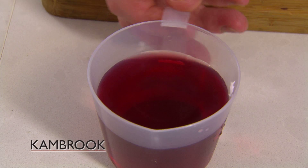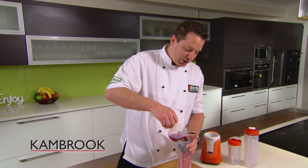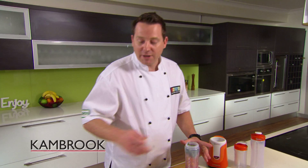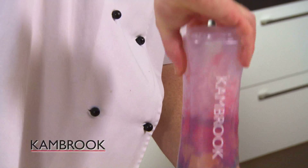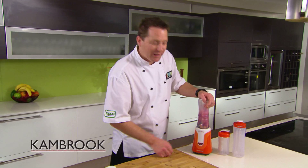Finish it off with the cranberry juice — lots of antioxidants in the cranberry juice, gonna love that one. Blade goes on, then we lock it in, and then we hit the pulse button.